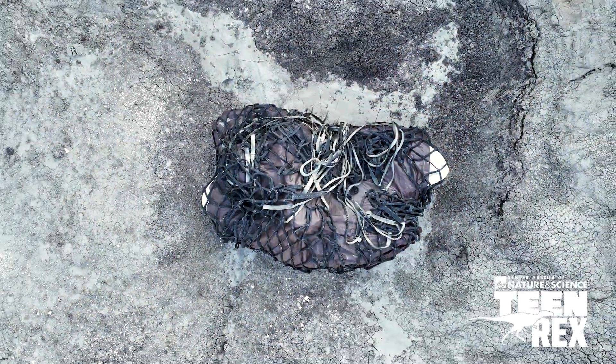You just never know what you're going to find. If you look long enough and hard enough, you will find dinosaur fossils. There's no doubt.